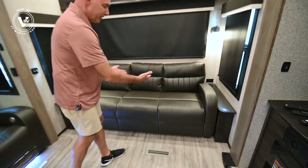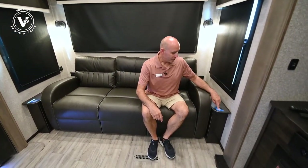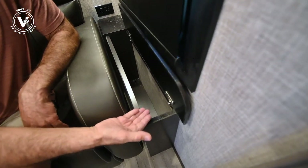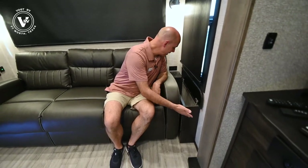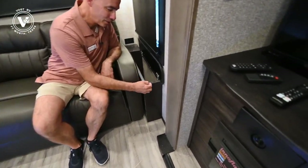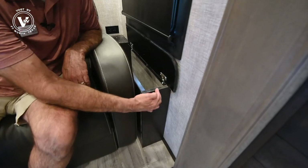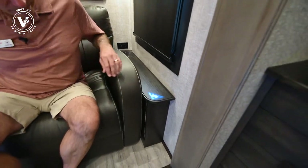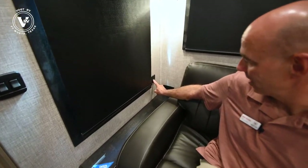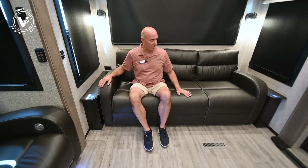Now we have a sofa here that folds out into a bed should you have guests and want additional sleeping area. You can have books and whatnot on either side here — there's never enough storage in an RV, so we're making use of this otherwise unused little piece of storage area. This is actual real wood — that's a real piece of pine wood right there, I can tell by the grain. Coming over to the other side, same way I have storage here. And notice we have USB charging ports here and household current down here on either side, so you can charge your gadgets here when you're sitting and watching TV or you had a long day.